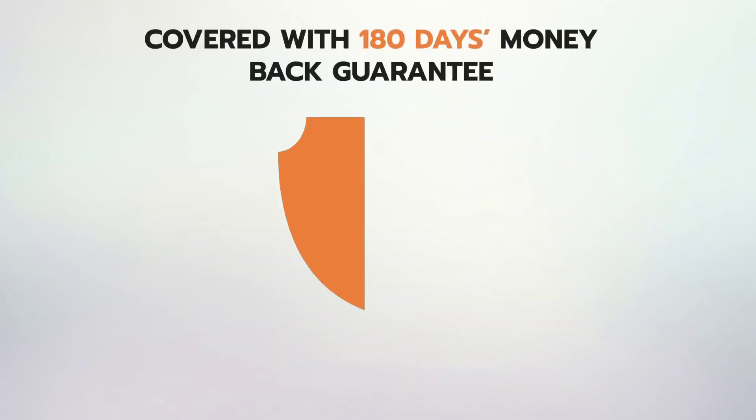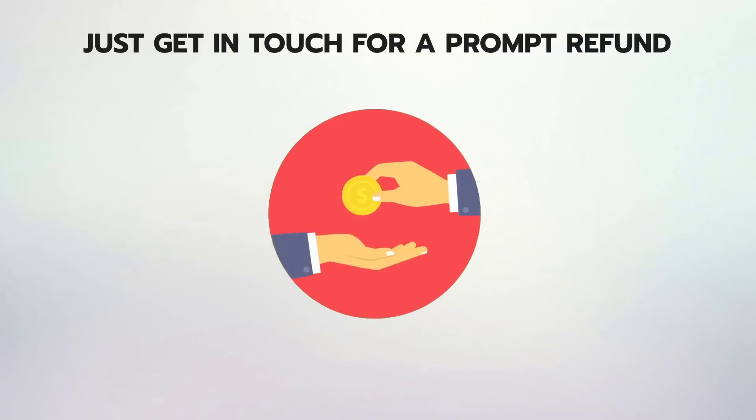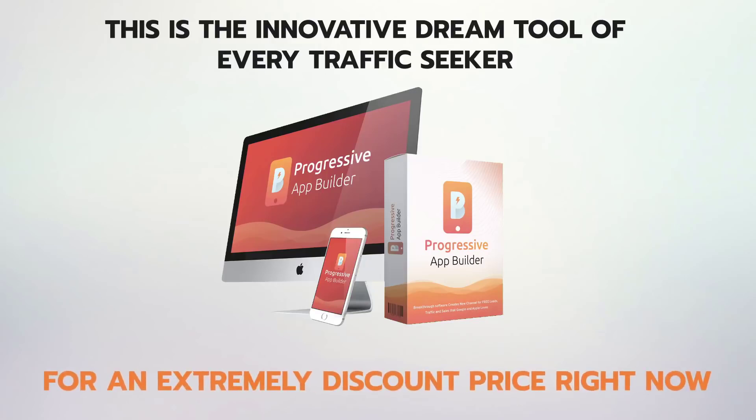Progressive Apps Builder is covered with our rock-solid 180-day money-back guarantee, which means if it doesn't live up to every claim on this page, just get in touch for a prompt refund. That's how easy it is. This is the innovative dream tool of every traffic seeker — it is here, and it can be yours for an extremely discounted price right now.